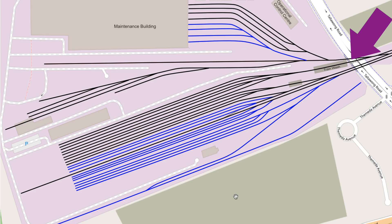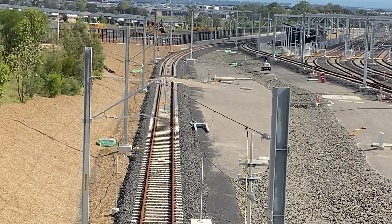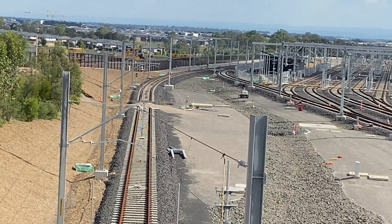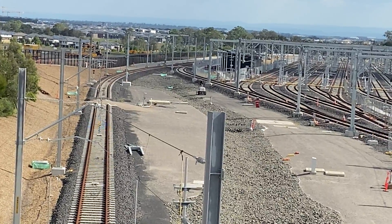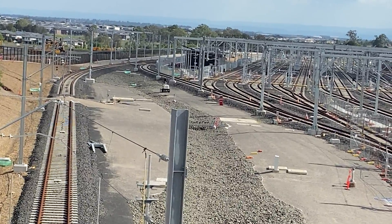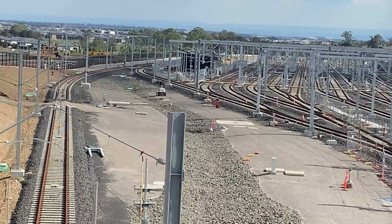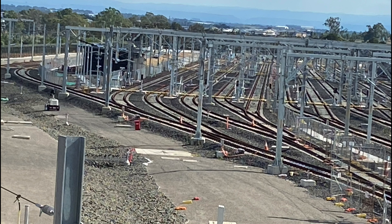The video footage you're about to see is taken from the Tallawong Road Bridge. In view at the moment is the test track, and now coming into view are the new sidings. This footage was taken during April 2021 and as you can see it all looks pretty finished. You can also see that the electrification of all the lines has been completed.